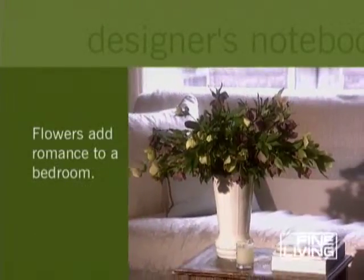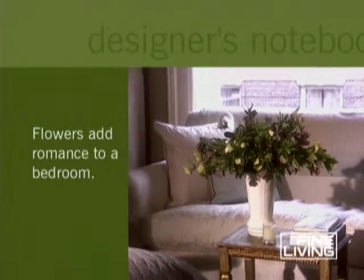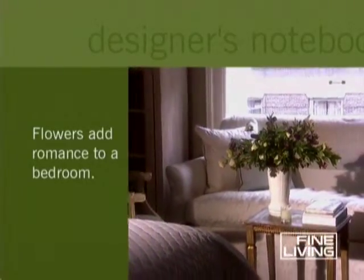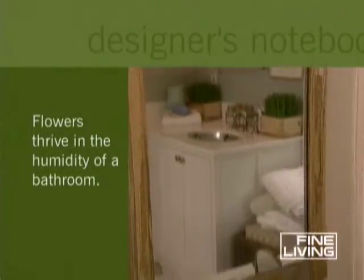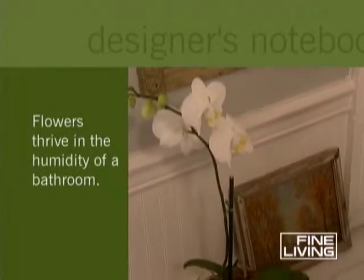In the bedroom, a floral arrangement sets the mood for rest or for romance. And don't forget the bathroom — the humidity is ideal for flowers or flowering plants.